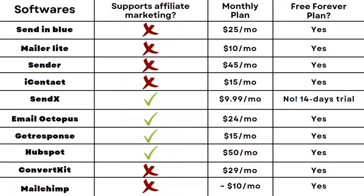I do not need to send them an email and ask them if they support affiliate marketing because I've been using it for 5-6 months now and I know they do.